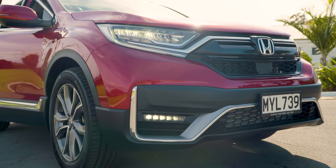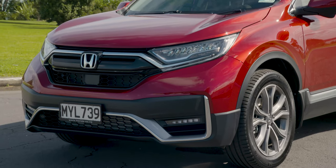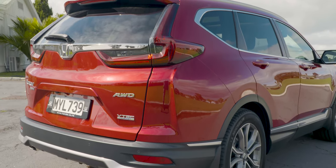Honda CR-V was first launched 23 years ago and times have changed. Today's CR-V, however, is still a reliable, comfortable and sophisticated SUV.